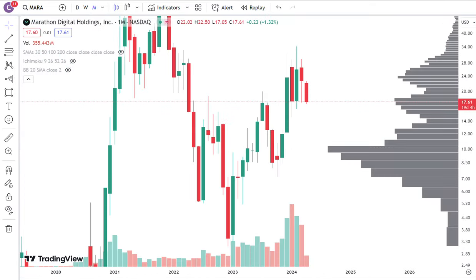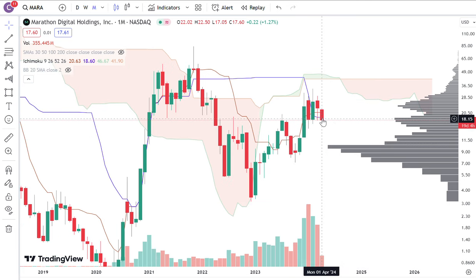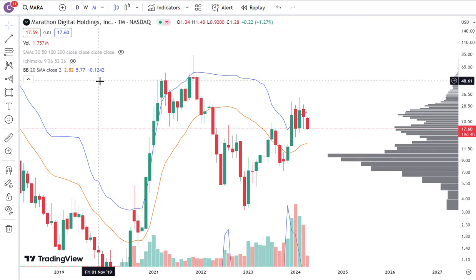Pulling up the monthly Ichimoku cloud — price has already broken below the Tenkan and Kijun. The Tenkan is around 20.6 and the Kijun is around 18.6, so there are not really a lot of cloud support levels here to pay attention to. Going back to the moving average levels: the 100-week moving average is very similar to the 20-month moving average, currently around 13. The 30-week support was around 17, and the 50-week is around 15. Those are the more important risk levels to pay attention to.